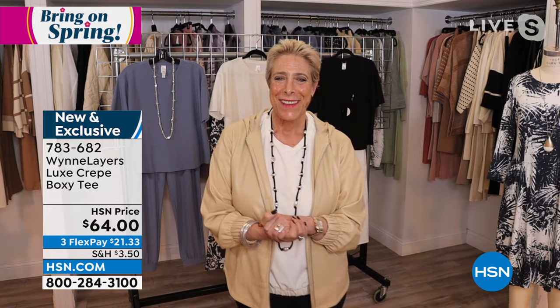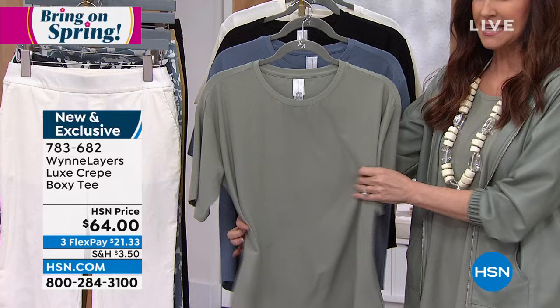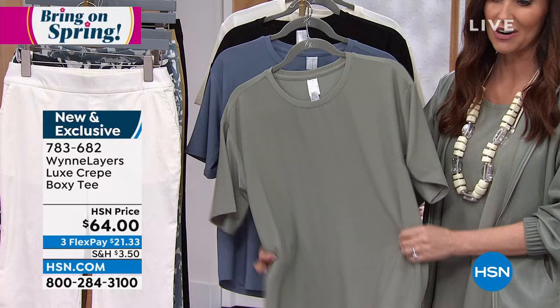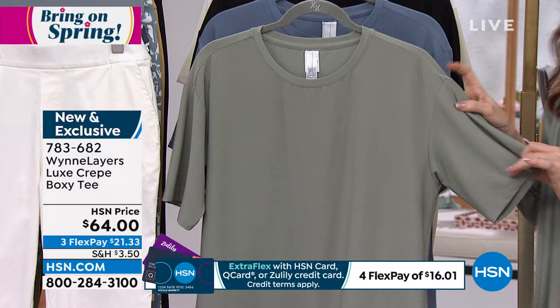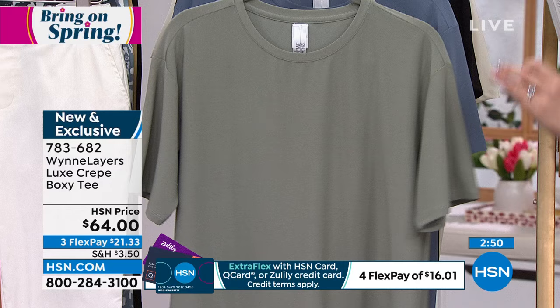If you stick with the same fabrication — the luxe crepe on top and bottom — you can even mix different colors. And if you want to stick with the same color, you can go with different fabrications. It's an easy-to-wear tee that doesn't show anything. I think everybody's tees have seen better days, but this is a blouse we're calling a tee. It's got a nice sleeve length that hides the upper arm but doesn't look like you're trying to hide it. $21.33, extra small through 3X, about 23.5 inches long.